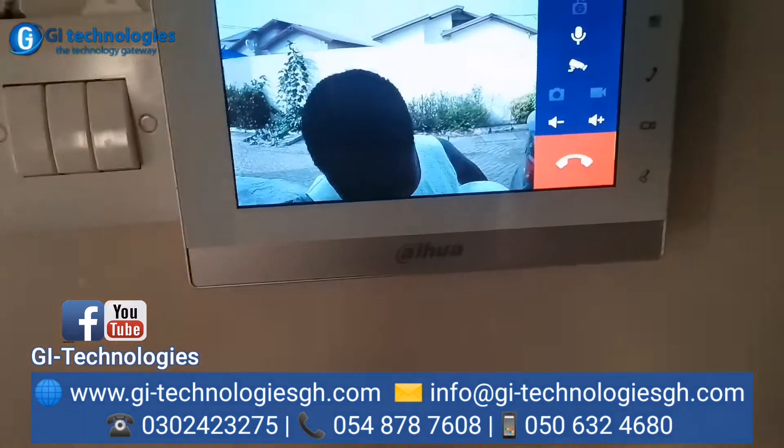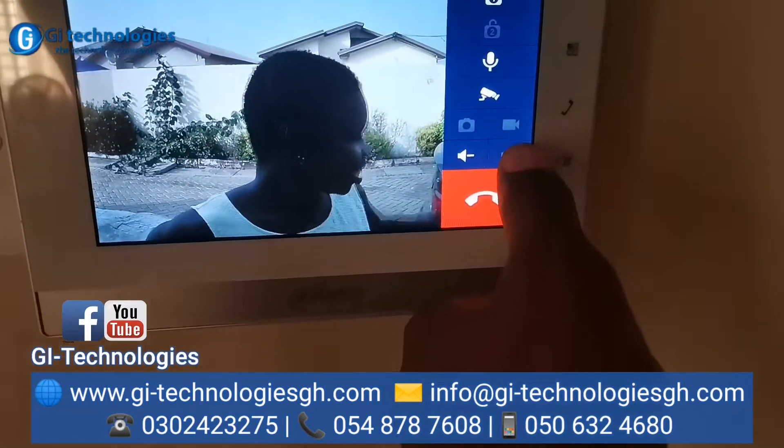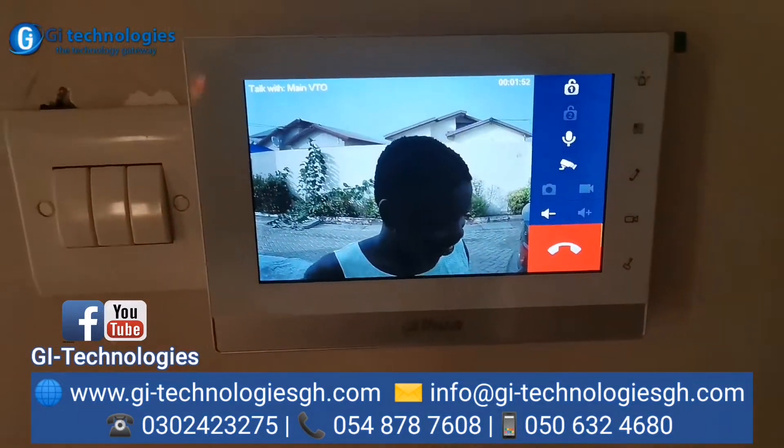Hello? Yeah, can you hear me? You can hear me? Okay, all right. Thank you.